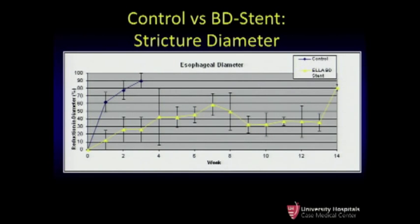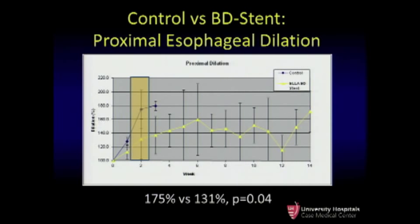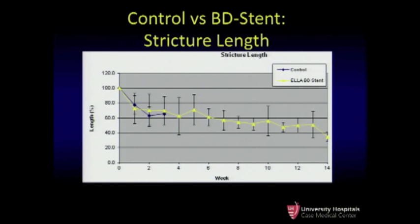When we compared these groups, because the control animals all met criteria for euthanasia very early, we elected to use the week 2 data points, when all 5 animals in both groups were still alive. For stricture diameter, we saw a clinically significant reduction in the stent group — 78% versus 27%. Similarly, looking at proximal esophageal dilation, the unstented animals had 175% dilation versus 131%. This did not hold true for stricture length, where at week 2 there was essentially no difference between the groups.